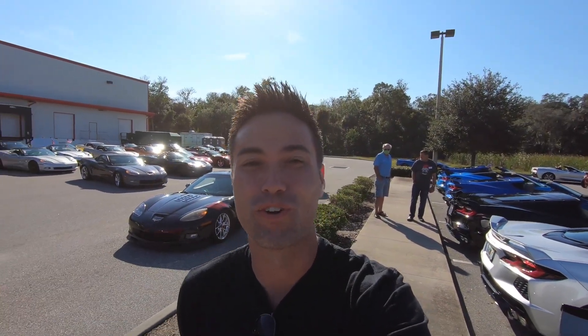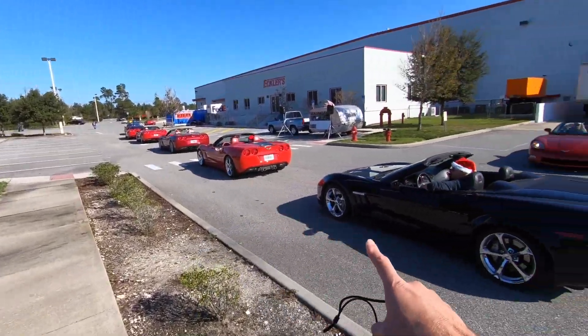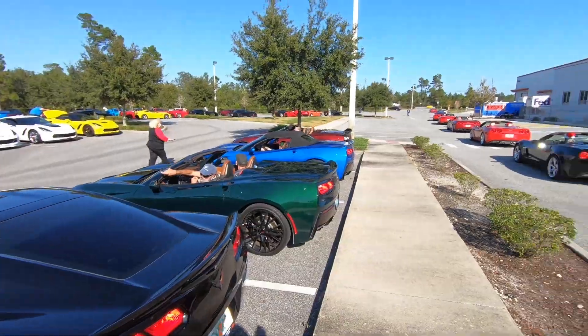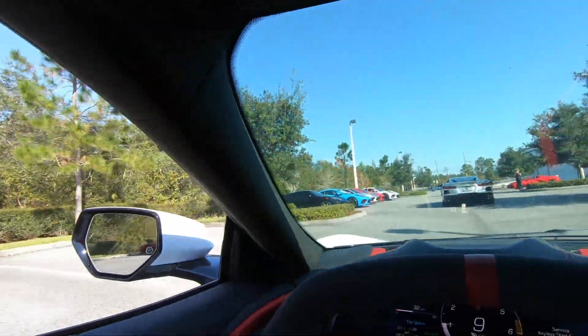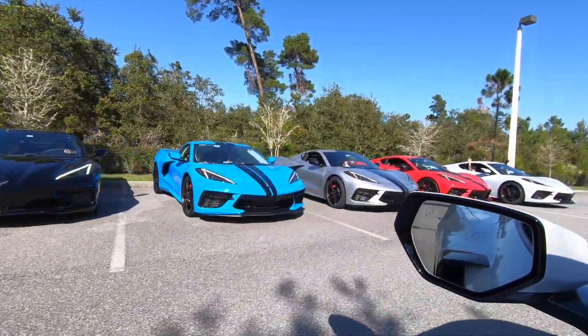We're about to start our cruise for the Corvette run. The C1s, 2s, and 3s already went, and the 4s, so we're on the 5s now. Got 6s there, C7s over there, and then the C8s right there with a couple more over there. It's police escorted, which is really cool — we're going through all the stop signs and stop lights, everything. Boys, we are starting our cruise! Check out all these beautiful C8s!